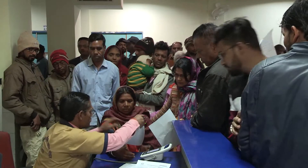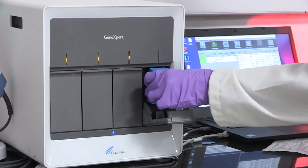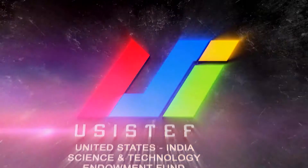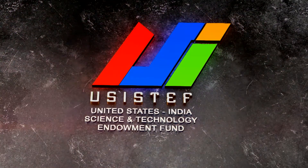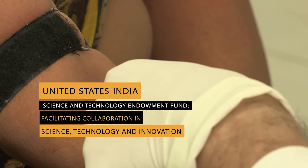Even with genome sequencing and other modern diagnostic tests for tuberculosis, patient fallout is a major worry even today. But with grant and aid support from the United States India Science and Technology Endowment Fund, help is close.